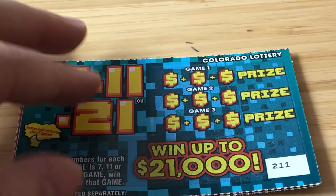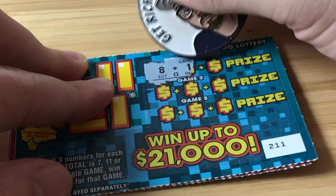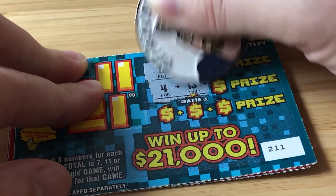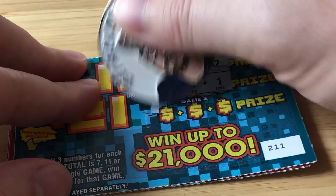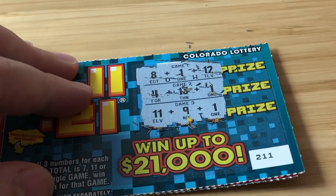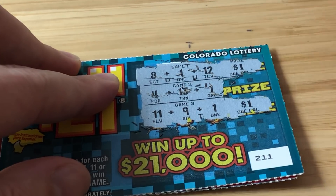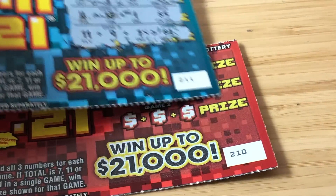Alright, ticket 211 — let's find a nice win for Dave. 8, 1, and 12 — that's 21, baby! Let's get it, Dave, we gotta win. 4, 13, and 1 — that's 18. 11 and 9 — two 21s! We're on a roll on ticket 211 for a buck and a buck. Two bucks back so far — not too shabby.